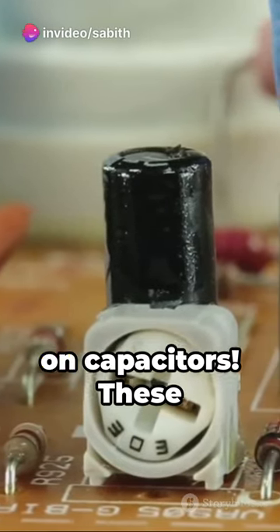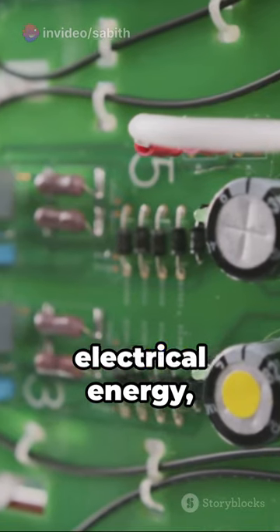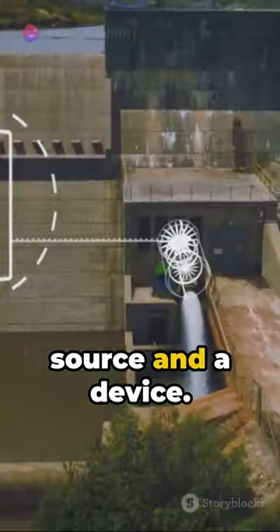Time for a lightning-fast lesson on capacitors. These unsung heroes of the electronics world store and release electrical energy, like tiny power banks. In layman's terms, they're the middlemen between a power source and a device.